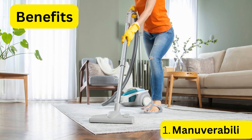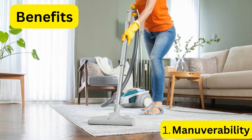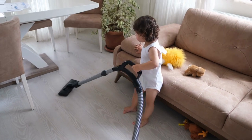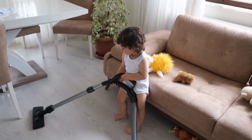Benefit 1: Maneuverability. One of the most significant benefits of using the best vacuum for a small apartment is its maneuverability. The compact size and lightweight design make it easy to move around furniture in tight spaces, ensuring that every corner of your apartment is cleaned thoroughly.